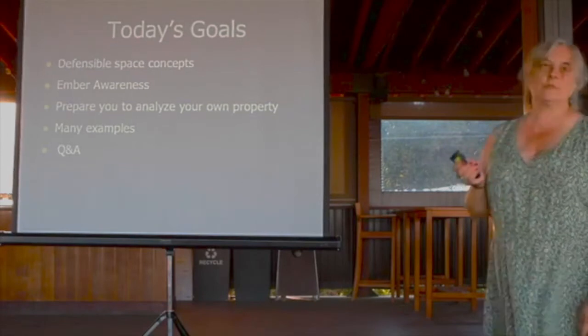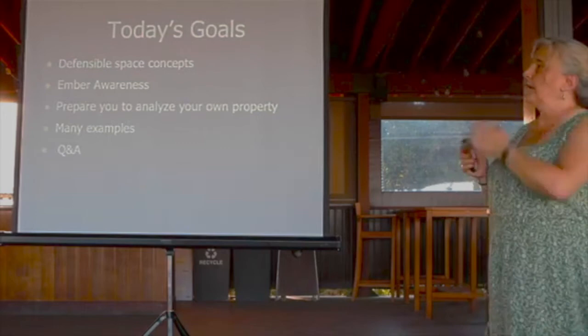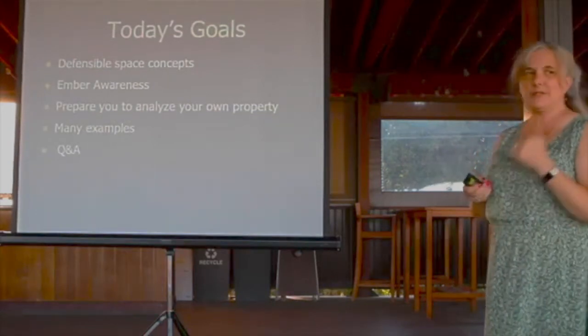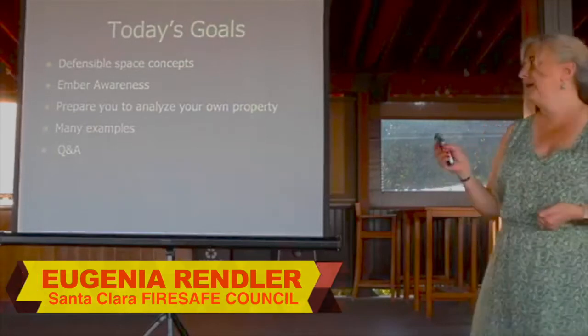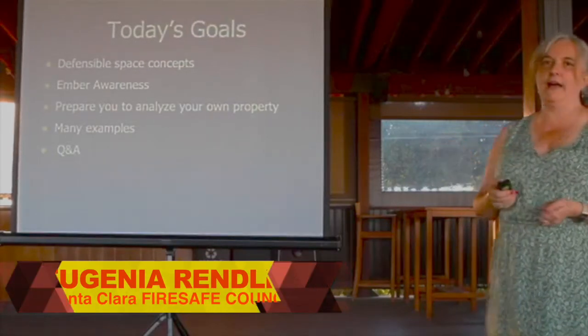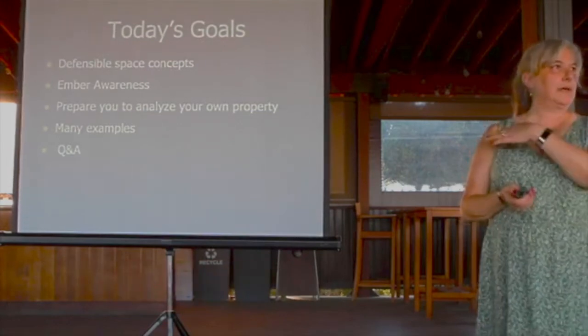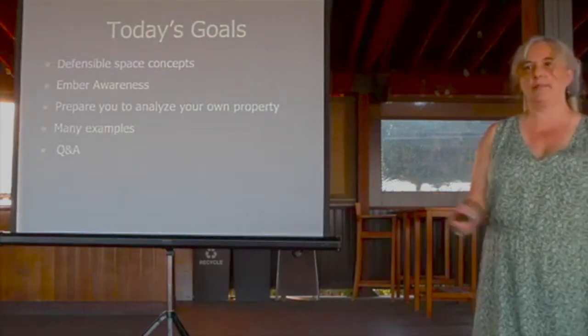Today we're going to work on defensible space concepts and ember awareness that kind of handshake together. I'll show you lots of examples so that you can go home and look at your house differently by the time we're done tonight. We've set aside at least a half an hour for questions and answers, so we'll talk about the concepts and then discuss lots of individual questions about your properties.